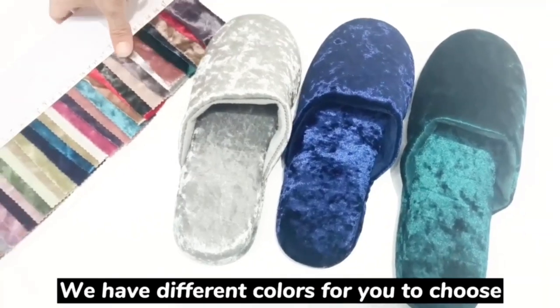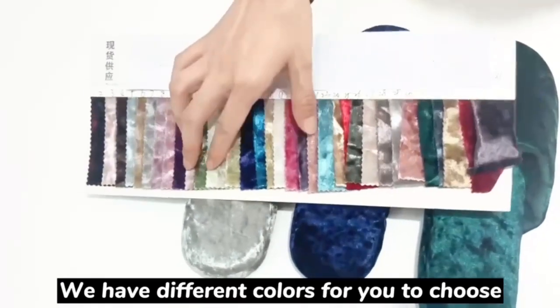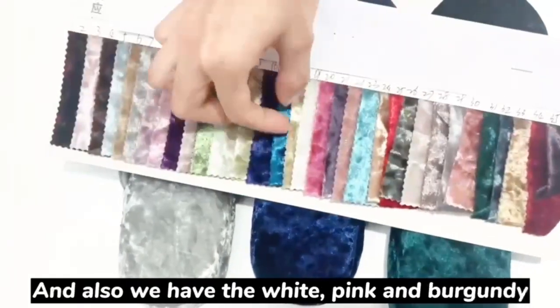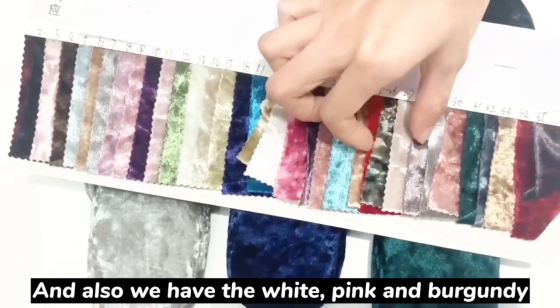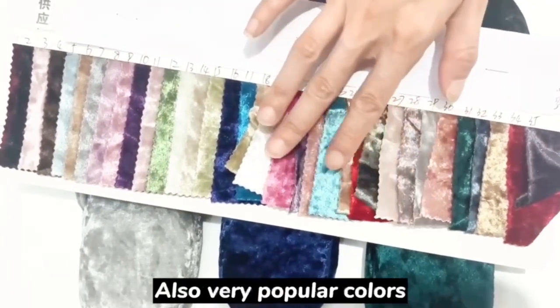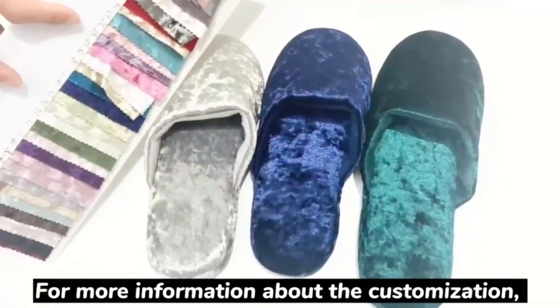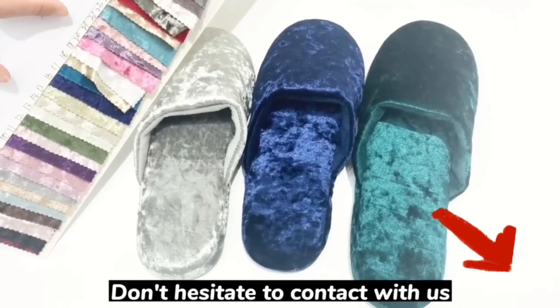We have different colors for you to choose: silver, navy, and green, and also white, pink, and burgundy, which are also very popular colors. For more information about customization, don't hesitate to contact us.